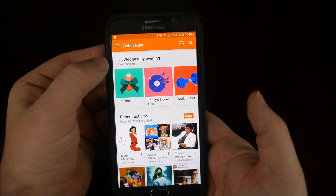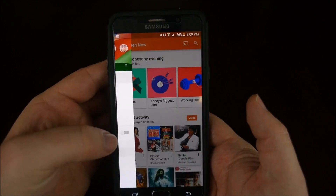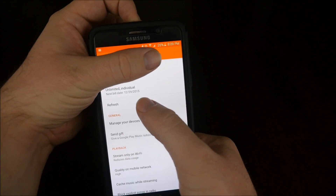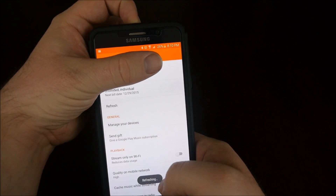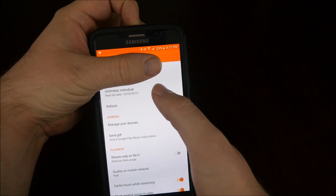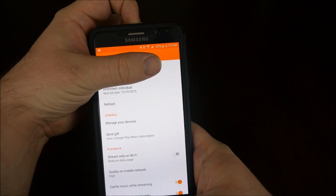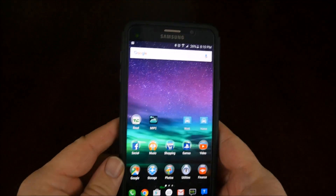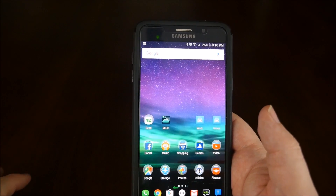Go into Google Music, hit the menu at the top, go down to settings. All I see is unlimited individuals. So I want to hit refresh — you can see it refreshes and if it's going to work, it should show upgrade to family plan, but it doesn't.